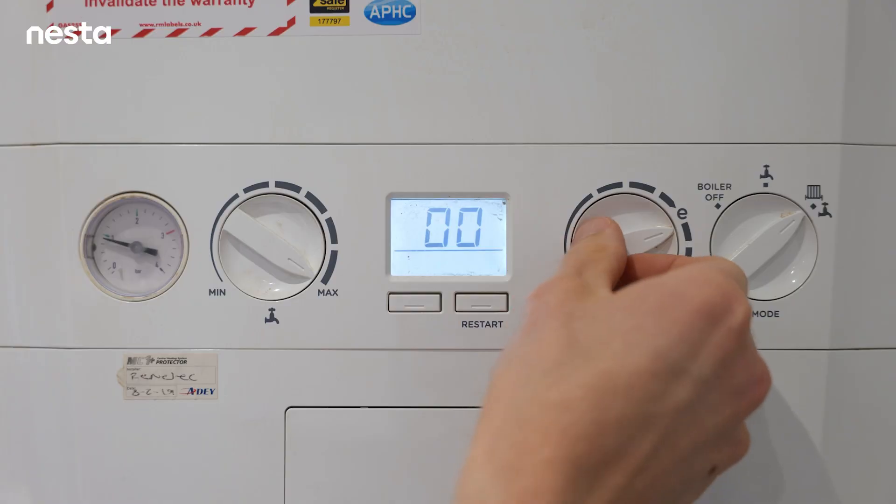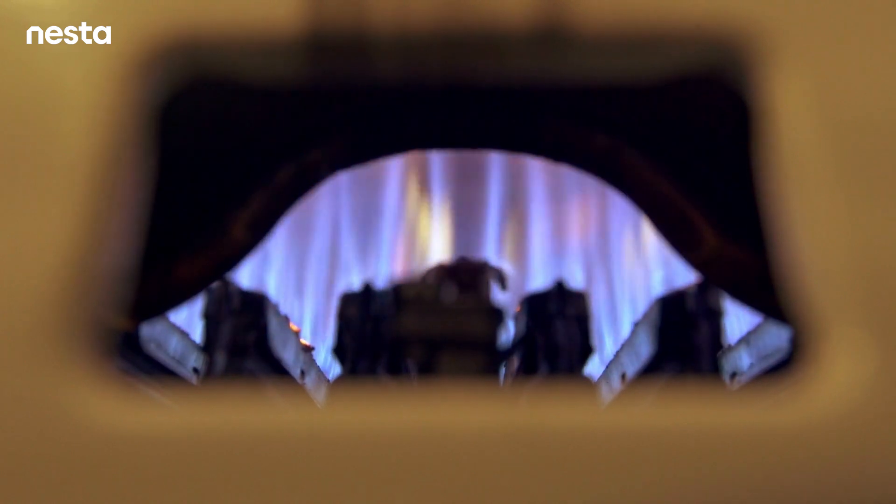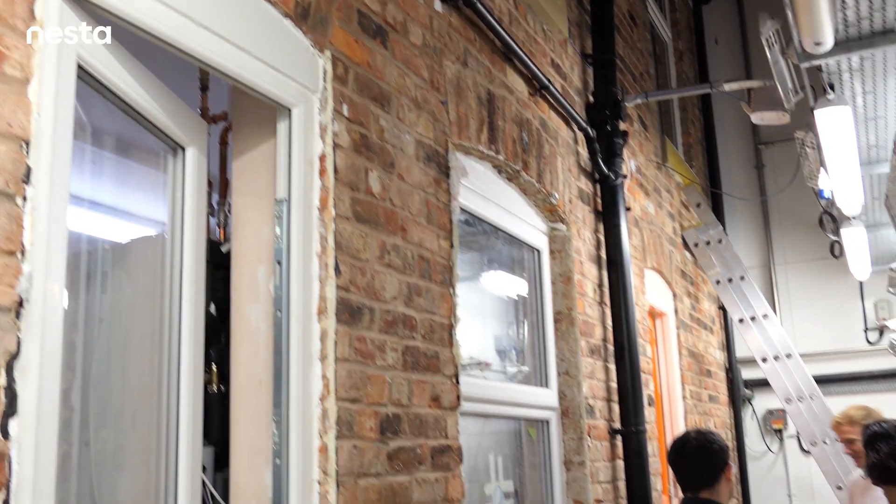If you lower your flow temperatures, you can potentially gain up to around eight percent more efficiency than if the boiler is in non-condensing mode. So for every pound you spend, instead of only getting around 86 pence back, you can get that up into the 90s.